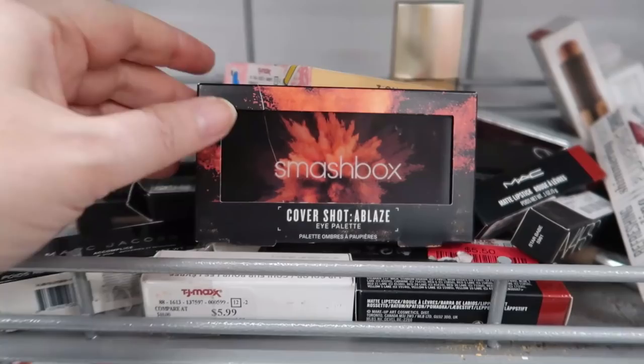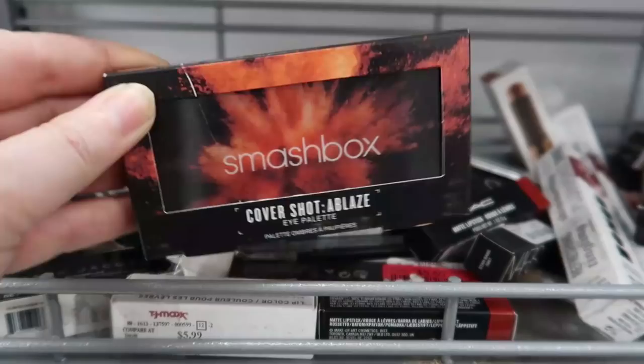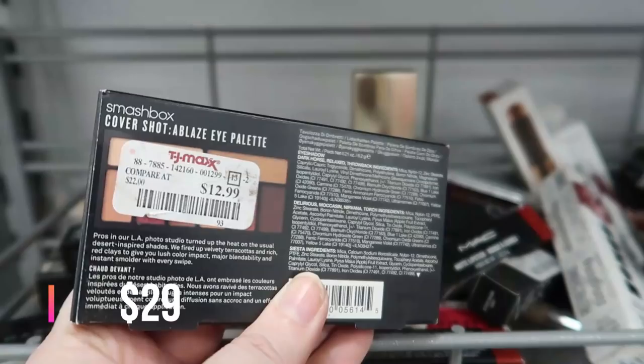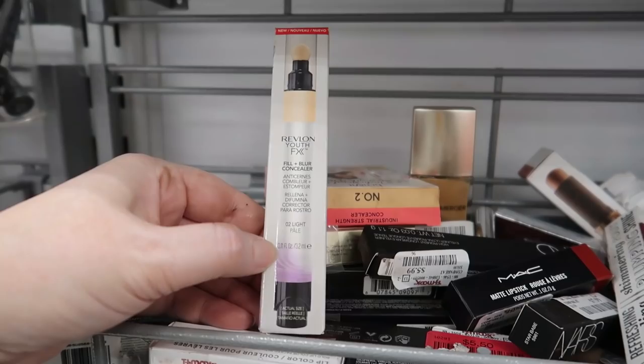Here's a little palette — the Smashbox Cover Shot Ablaze with a really cool lid. You get eight shades inside — really cool warm shades. This is $12.99, easily half off retail.